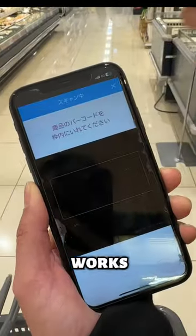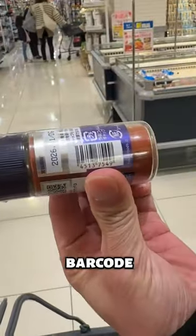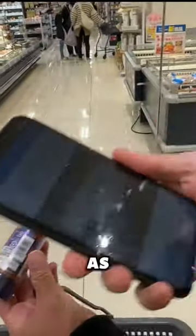This is how it works. Get an item, scan the barcode with your phone, and done. As easy as that.